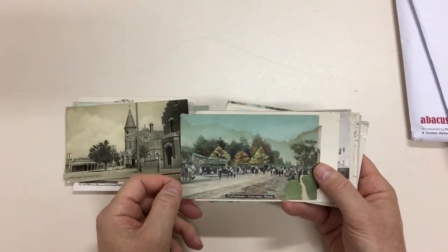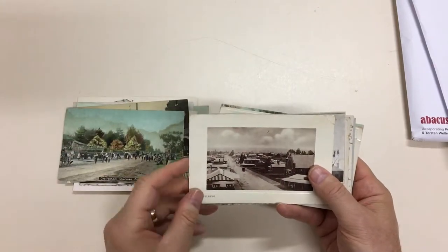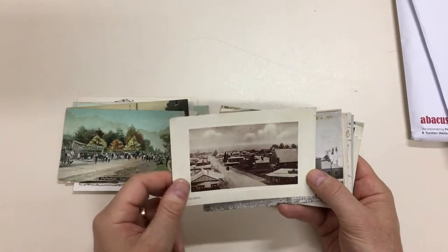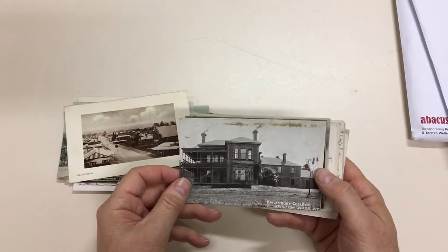Cheltenham, Charman Road — that has changed somewhat. As has Heidelberg; that's probably Burgundy Street. Halebury College at Brighton Beach.